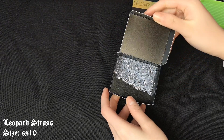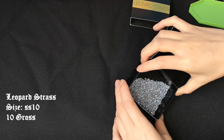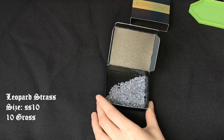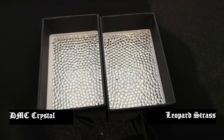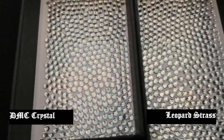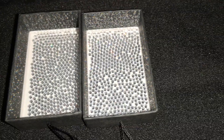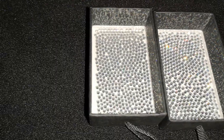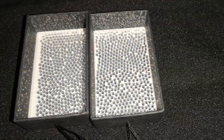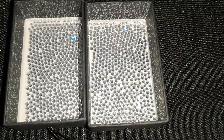Next I'd like to show you the Leopard Strass SS-10 hotfix rhinestones. They also came in a packet of 10 gross. The difference in sparkle between the two brands was quite difficult to show on camera because the size was so small, but from what I can see the Leopard Strass brand is much clearer than the DMC. With a flash on you might be able to see that the Leopard Strass gives more sparkle than the DMC.